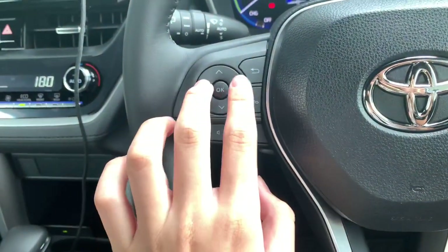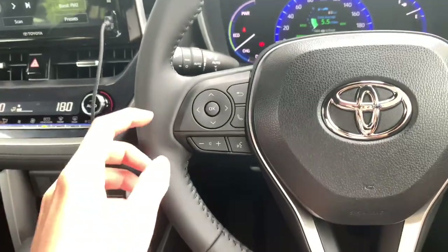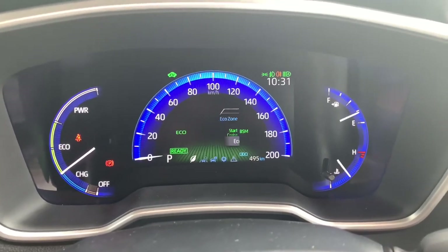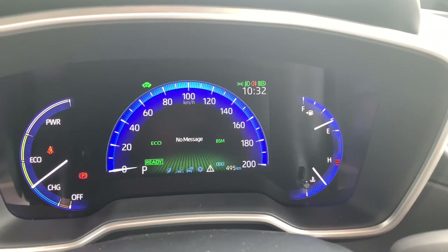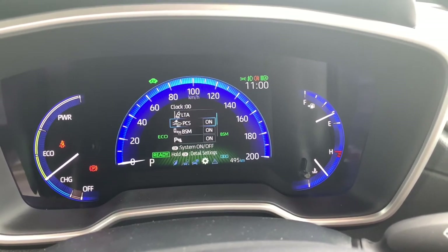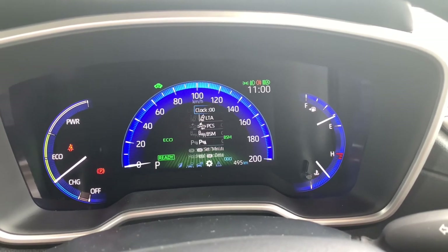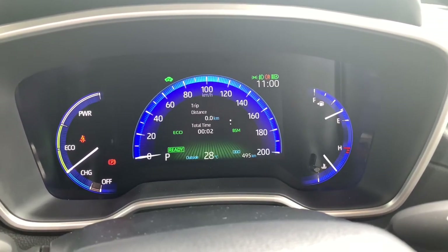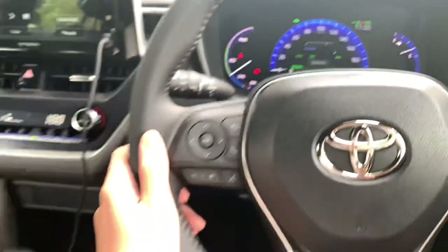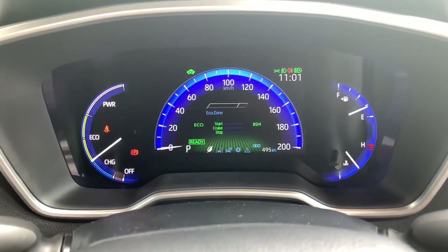On the left spoke you have your left, right, up, down, and OK buttons which control the instrument cluster. From the instrument cluster you can access average fuel consumption, economy zone, messages, settings, clock, lane tracing alert, pre-collision safety, blind spot monitor, parking sensors, trip data showing distance and total, as well as total average fuel consumption. Press the exit button to return.